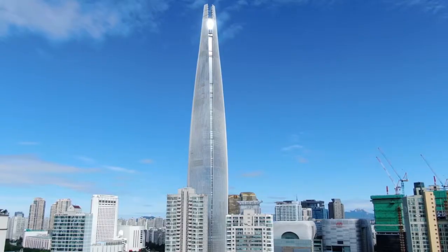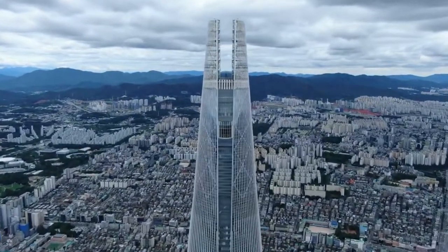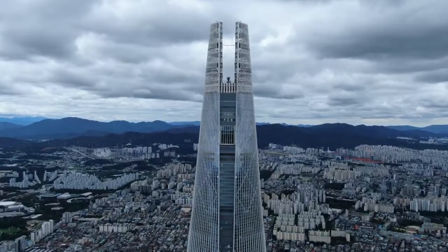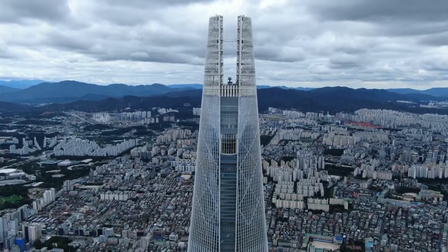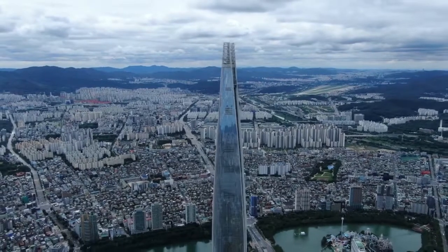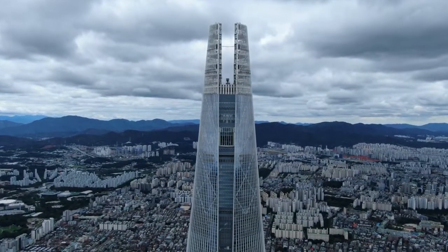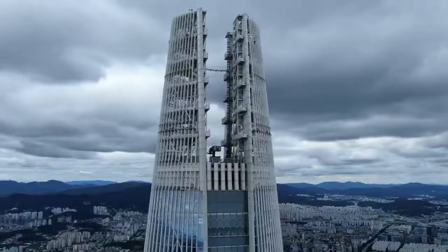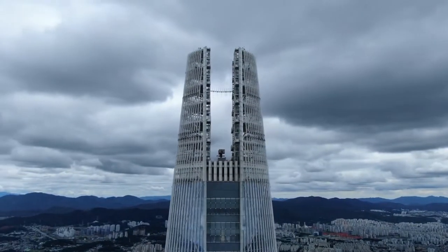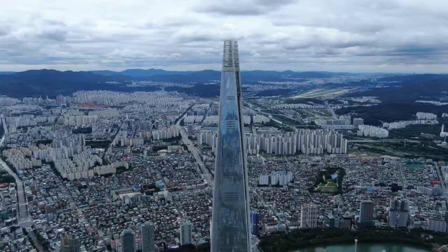Lotte World Tower, Seoul, South Korea. The 123 floors of the Kohn Pedersen Fox Associates-designed Lotte World Tower became the first 100-story building in Korea. It was completed in 2017 with a height of 1,819 feet. The steel building curves inward as it rises, and the glass used was meant to serve as a reminder of Korean ceramic history. A mix of retail, office, hotel, residence, and entertainment fills the tower.